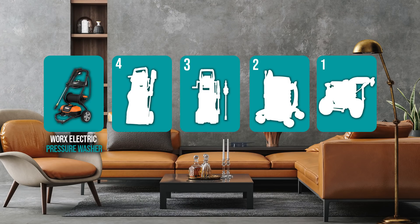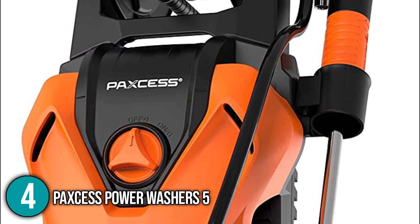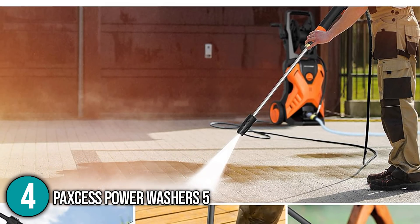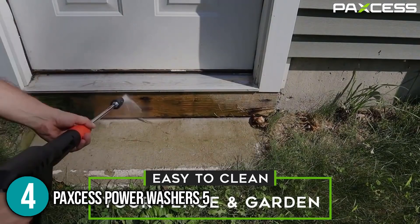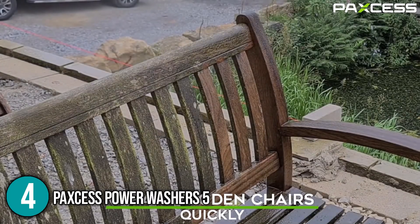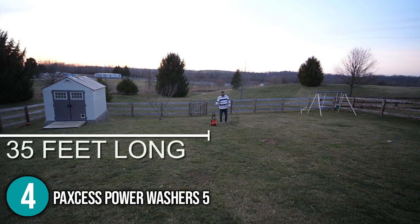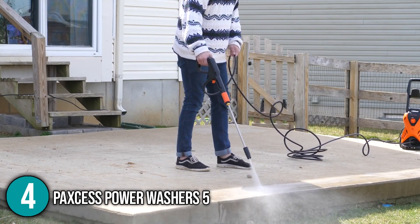The pressure washer coming in at number 4 on our list is the PAXS Power Washers 5. It is designed for various challenging cleaning tasks thanks to high-quality and remarkable performance. Its pump can deliver forces up to 3,000 PSI at up to 1.76 gallons per minute, making it perfect for wood, concrete, and just about any surface. It is also ideal for light and medium-duty applications like cleaning decks, patios, driveways, sidewalks, sheds, and more. The unit can also be used for long distances thanks to the included 35-foot GFCI cord, making it ideal for washing hard-to-reach spots on cars, windows, and decks. Our team likes to highlight its wide range of uses that will definitely surprise you.